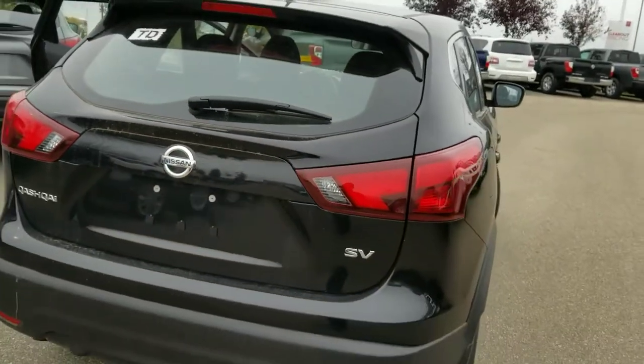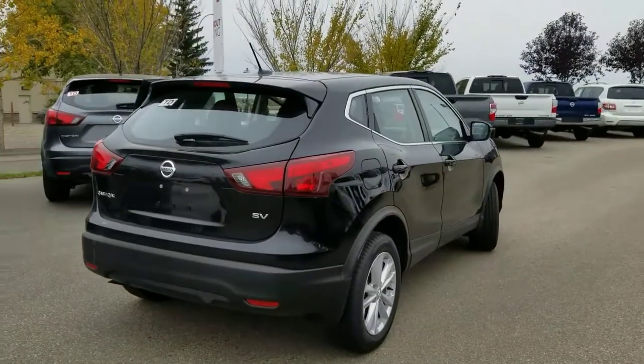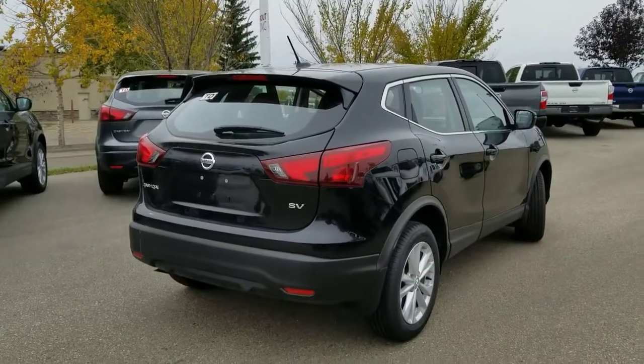So just a quick look at the Qashqai. I do have a few of these available — hopefully we can work something out that works for you. Talk to you soon.